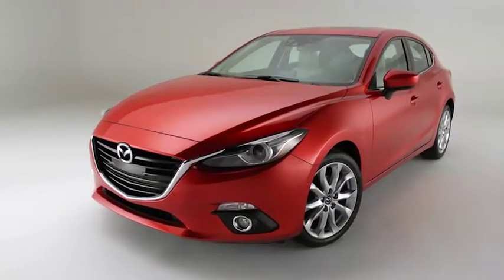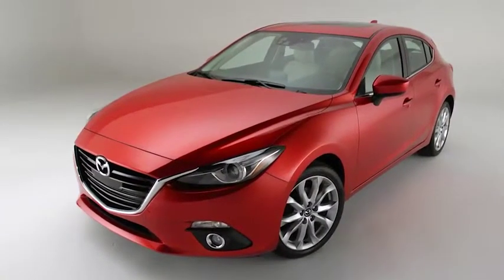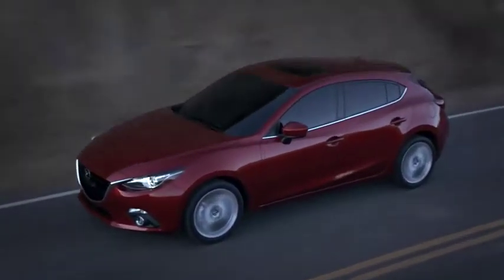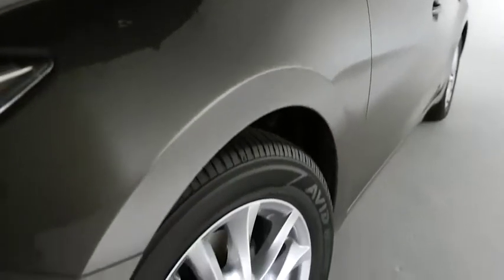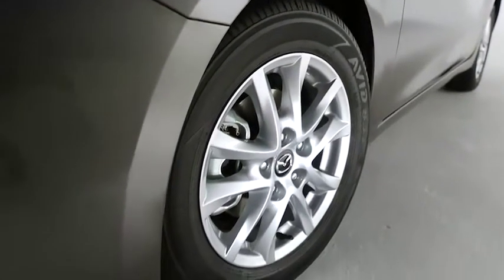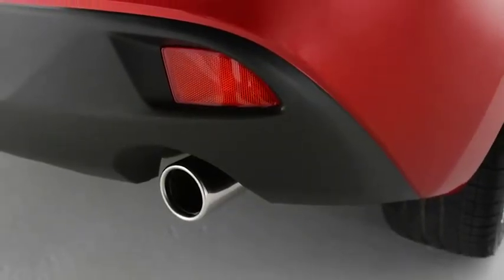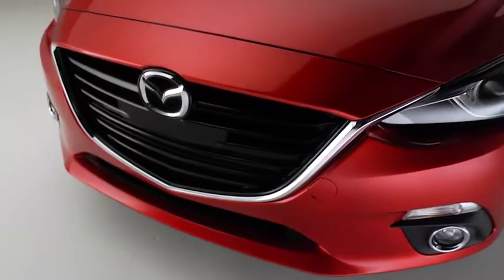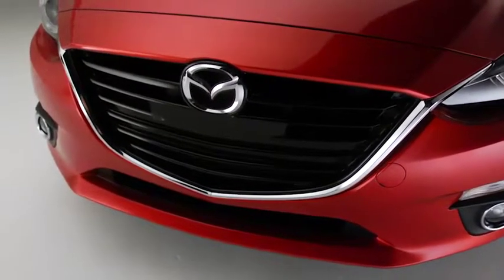Dynamic Kodo body lines create a sense of energy, making the car look ready to leap forward, even when it's standing still. Meanwhile, a lower and wider stance speaks to its agility and power. A sleek rear roof spoiler and 16-inch alloy wheels give it a sporty profile. Dual-chrome exhaust tips hint at the Mazda 3i's performance roots. And finally, striking headlamps alongside the signature Kodo grille create a fierce front view and an unforgettable first impression.